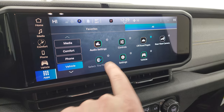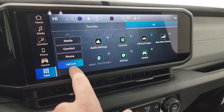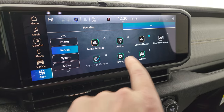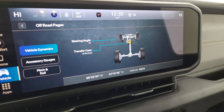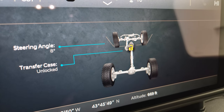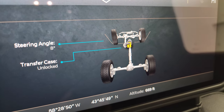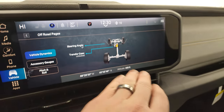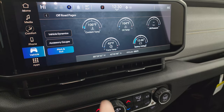You get Android Auto, Apple CarPlay, the backup camera, and off-road pages which we'll check out briefly. You get your steering angle and transfer case showing if it's locked or unlocked — as I turn the steering wheel the angle changes and the tires up top change, which is pretty cool. You also get latitude, longitude, altitude, accessory gauges, and pitch and roll.